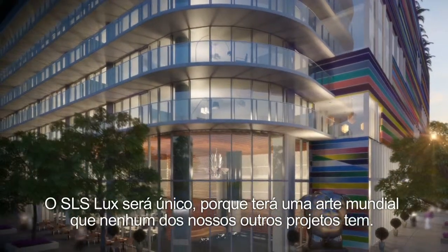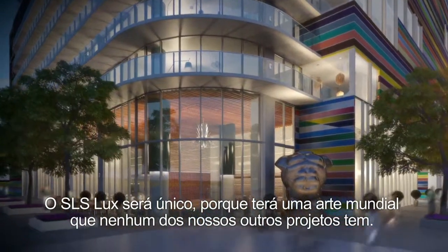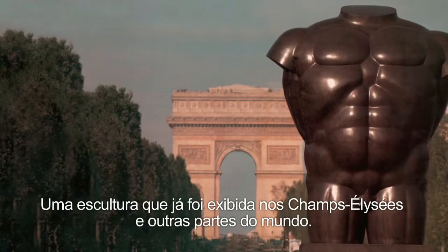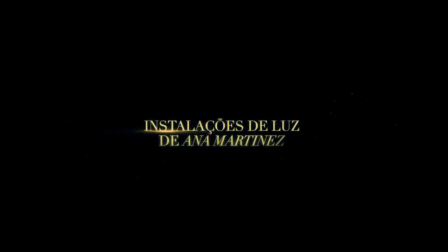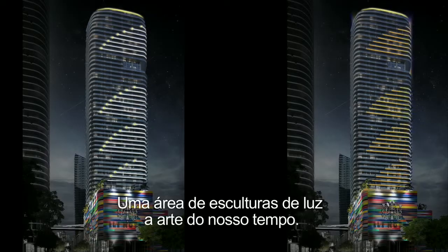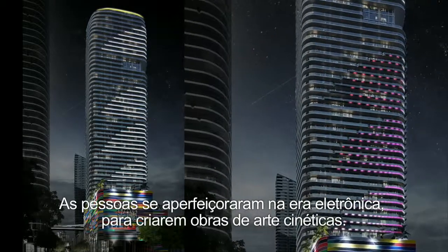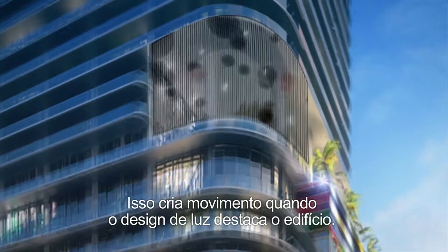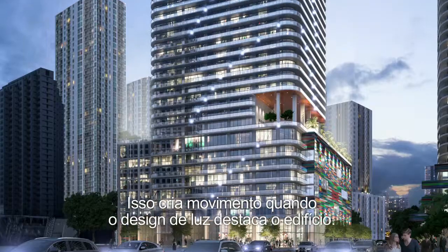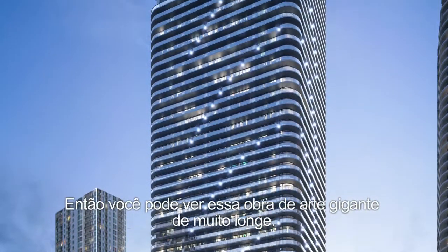SLS Lux is going to be quite unique in the sense that it's going to contain world art that none of our other projects have. A sculpture that has been exhibited on the Champs-Élysées and in different parts of the world. Light sculptures are an art of our times, where people have mastered the electronic era to create works of art that are kinetic. This creates movement as this light design rises up the building, so that you will see this gigantic piece of art from very far away.